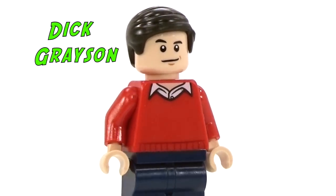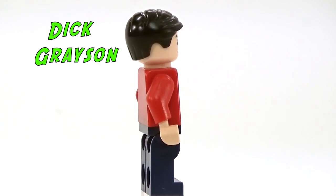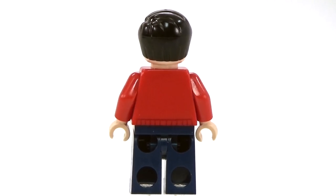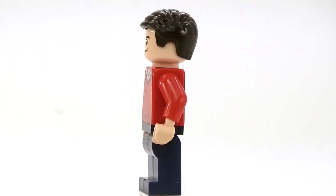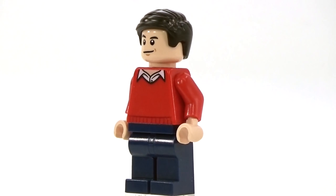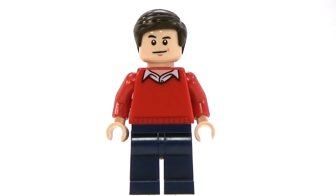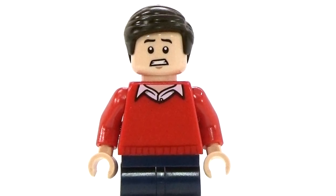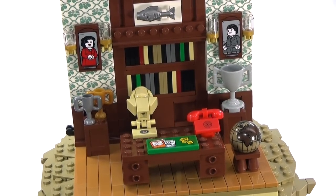This is Dick Grayson, who is one of the Robins. It's really cool that we actually get a Dick Grayson minifigure — this is the first time we've gotten him. Of course we've had several different Robins, and not all of them are supposed to be the Dick Grayson Robin. He does have a double-sided face. We also have the red bat phone in the office here, which I think is absolutely fantastic.